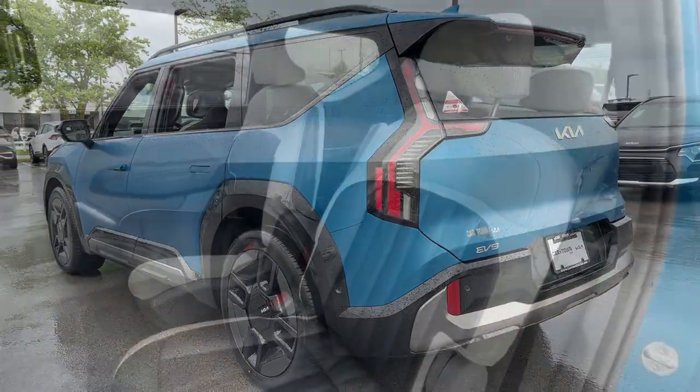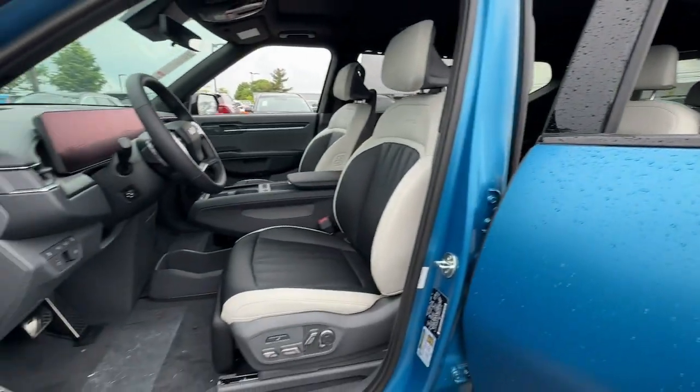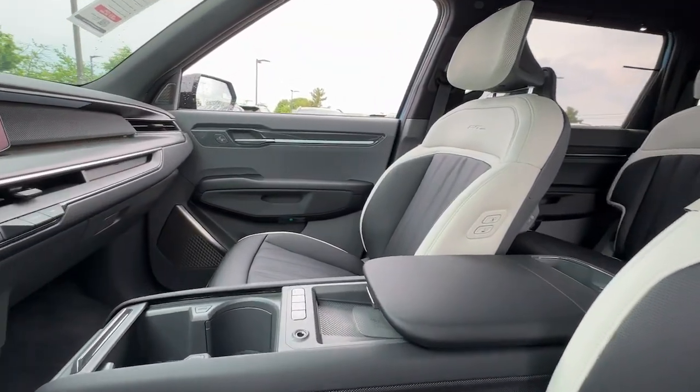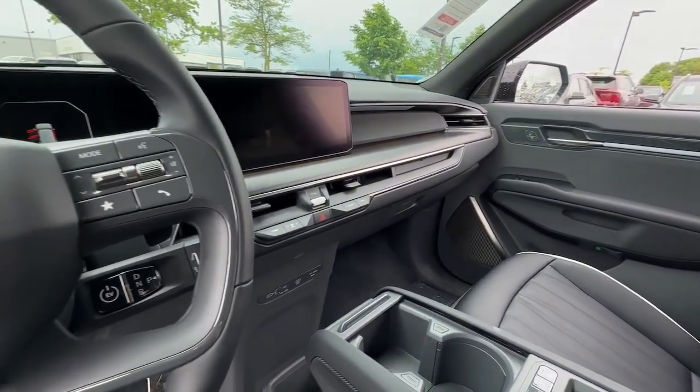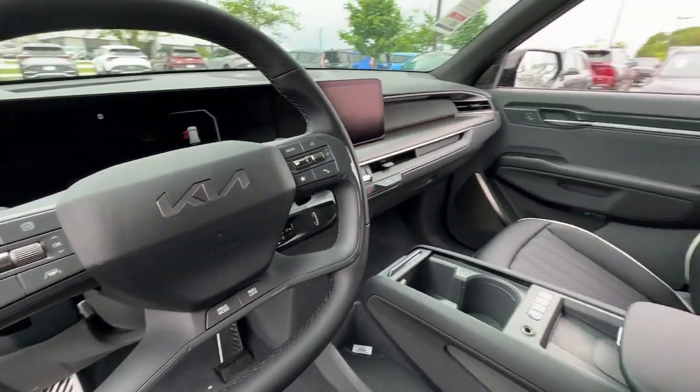These are just some of the great options this vehicle comes with: heated steering wheel, Apple CarPlay and/or Android Auto, head-up display, moonroof, keyless entry, navigation system, heated rear seat, power passenger seat, backup camera, and satellite radio.